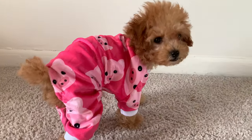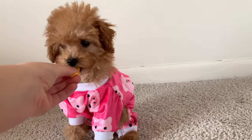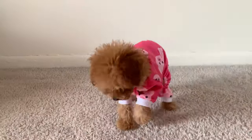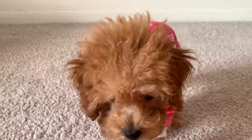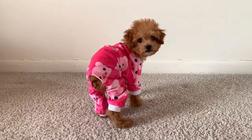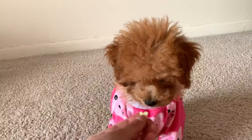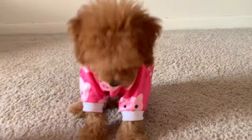Welcome to GG's fashion show! We are going to be looking at some of the wonderful outfits that we got off of Amazon for GG to model for us. She was definitely a little bit reluctant to do this, but with plenty of cheese we got the job done.